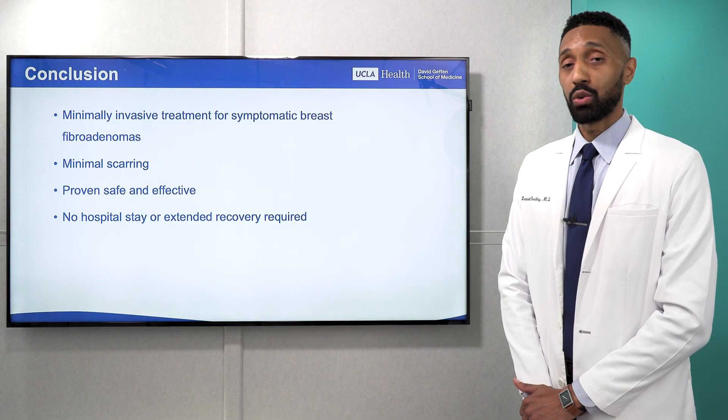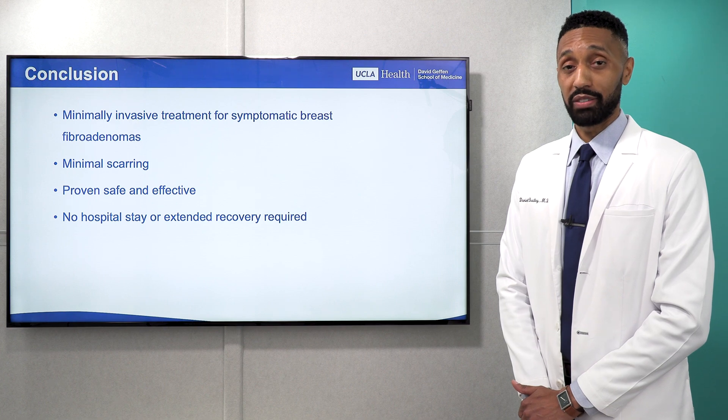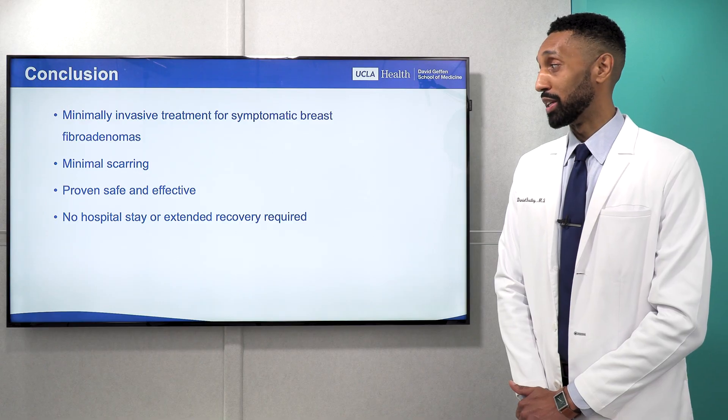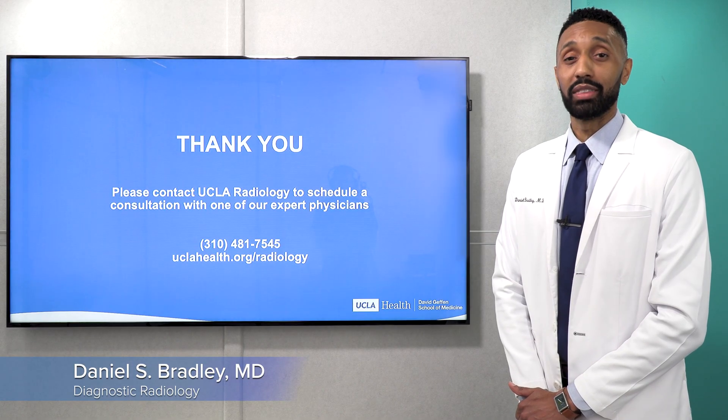In conclusion, cryoablation is a minimally invasive treatment for symptomatic breast fibroadenomas. There is minimal scarring, it is proven safe and effective, and there is no need for a hospital stay or extended recovery. Thank you for your time.